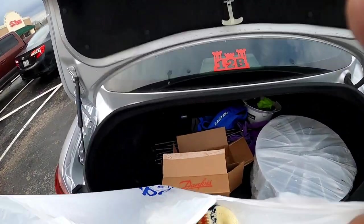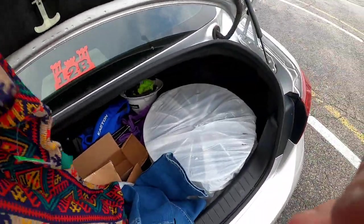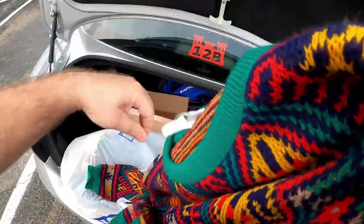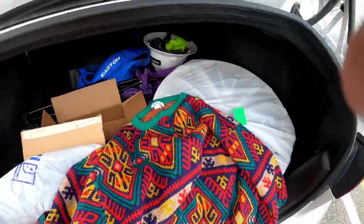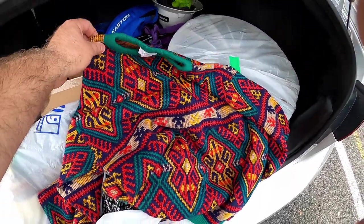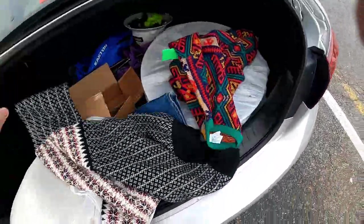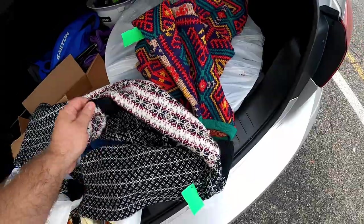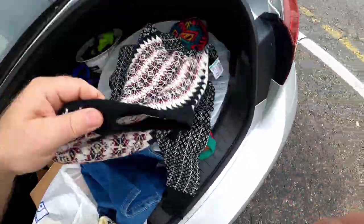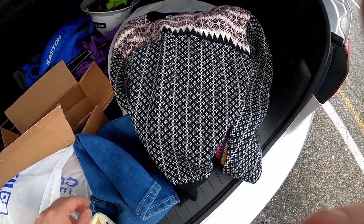So that was a good trip. I'm going to do a trunk reveal and show you guys what I got. This is the first sweater I ended up picking up, and Kelly looked this one up while I was in there — it was selling for like $30. I paid $34 for everything here, so that sweater is going to pay for the rest of everything we found. That's a nice vintage sweater.